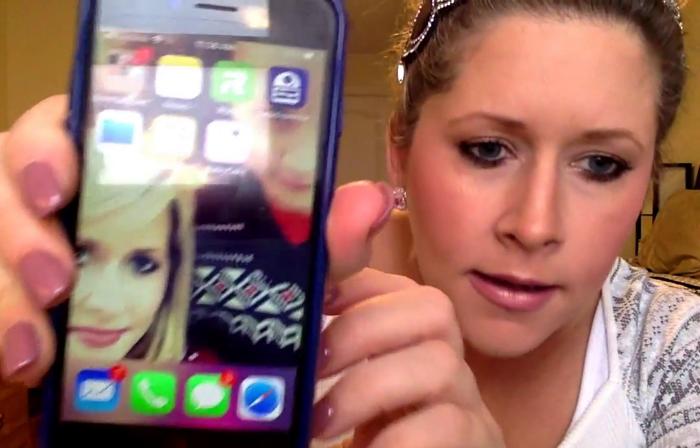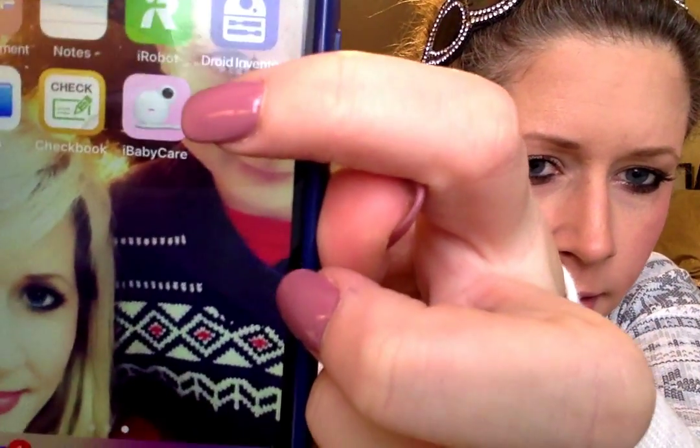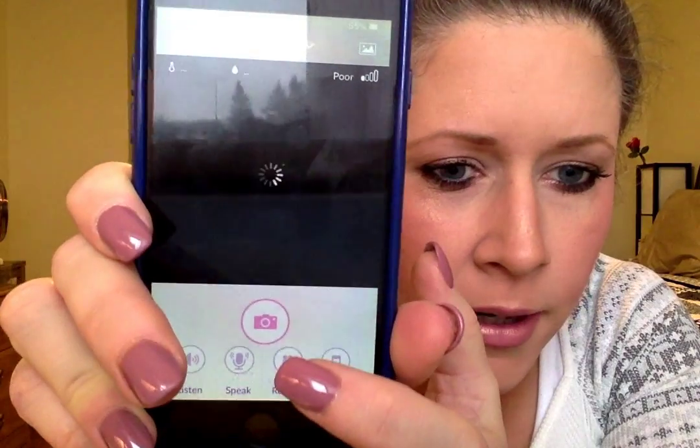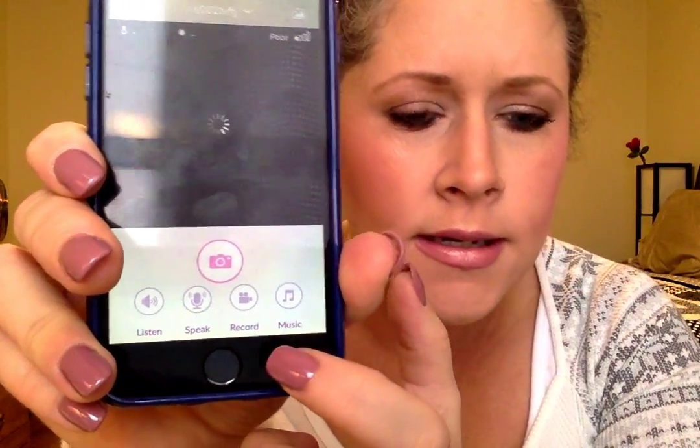You download the actual monitor — it's an app on your phone. It works with Android or Apple. The app is called iBaby Care, and you just go on whatever your app store is and download it. I don't have it plugged in so it's not going to show much, but there's your camera and then there's different features: music, record, speak, listen. It'll show you the temperature, the humidity, and whether your Wi-Fi signal is good or poor.